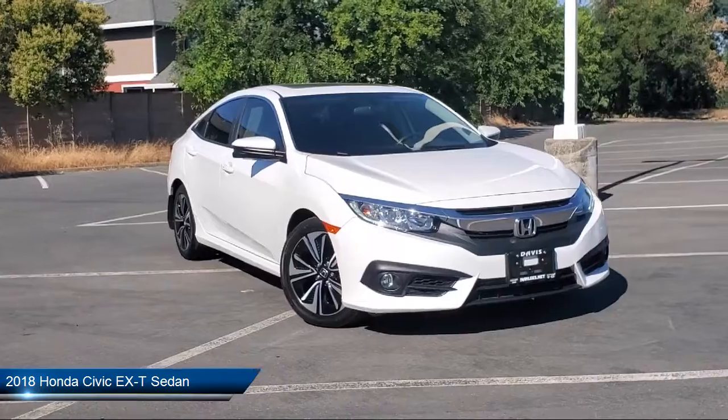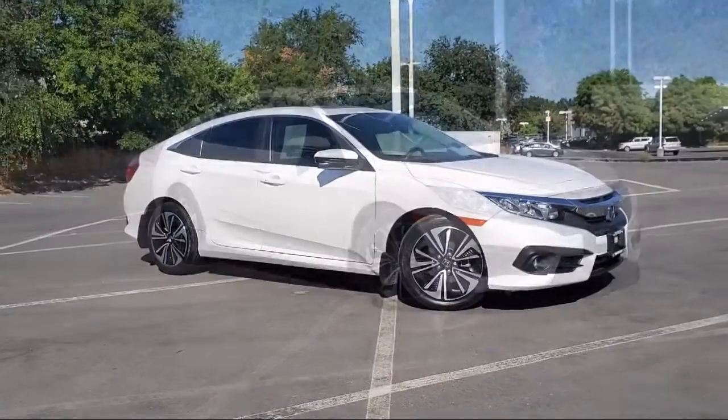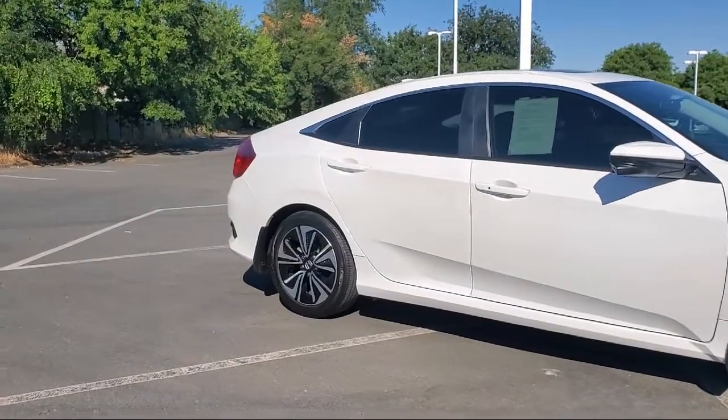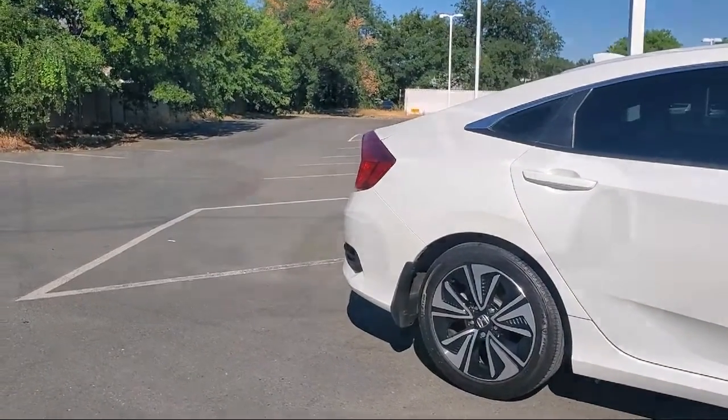Here's a look at another one of our great vehicles in inventory. It comes equipped with a rear spoiler, alloy wheels, hill start assist, keyless entry, heated seats, HD radio, and Bluetooth smartphone integration.